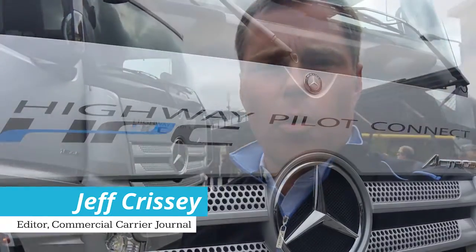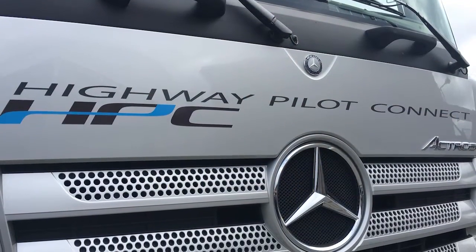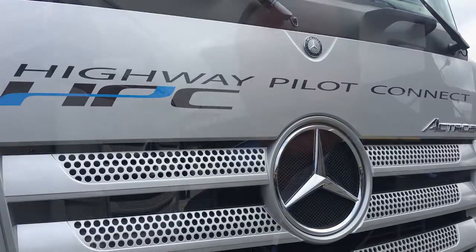We're here in Dusseldorf, Germany at the Daimler Trucks Campus Connectivity Press Conference to learn more about the new Highway Pilot Connect platooning program. Let's take a look at exactly what this new system does.